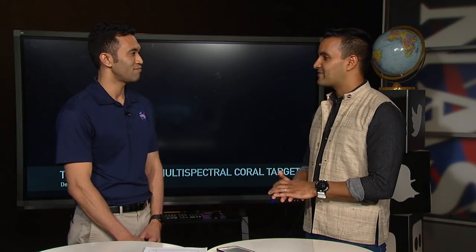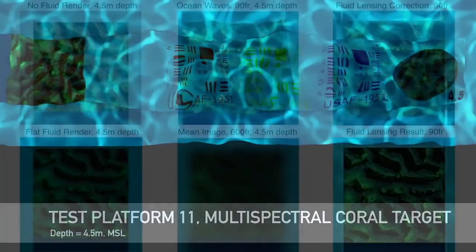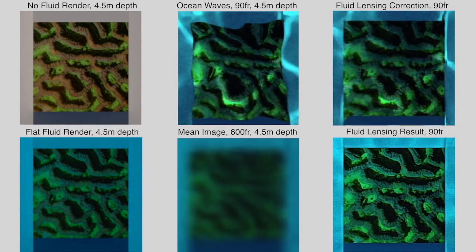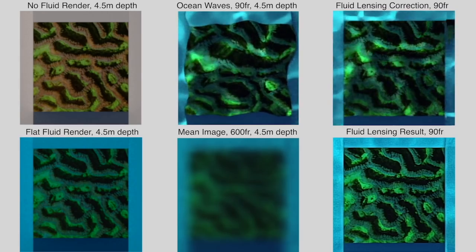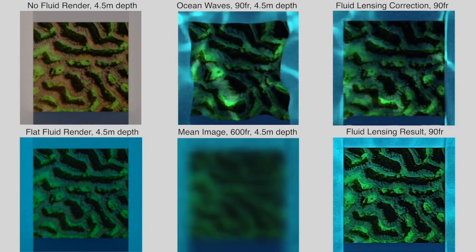With your technology, what are you able to make out that you couldn't before? I'd like to think of it as having a diver's view perspective without having to do the diving. From aircraft, we can see in a simulation what the result would be for fluid lensing. The raw data shows a lot of distortions — you can't resolve the geometry of things underwater. But the fluid lensing result, shown in the bottom right, actually shows a half-centimeter resolution picture of that same environment, captured from aircraft. We can not only resolve objects, but measure them accurately over time.